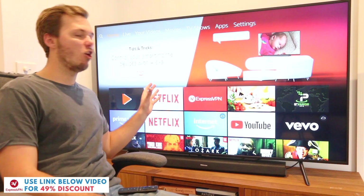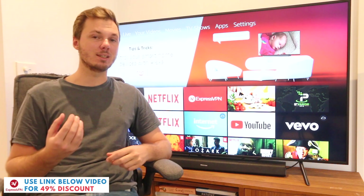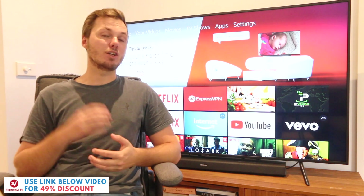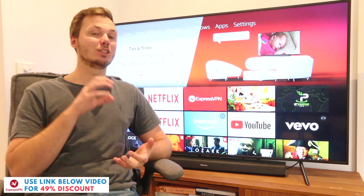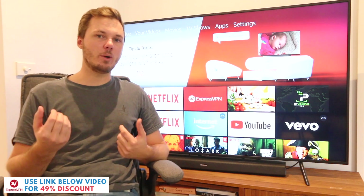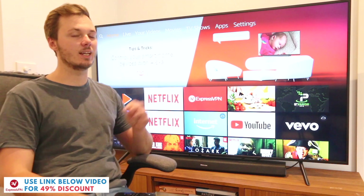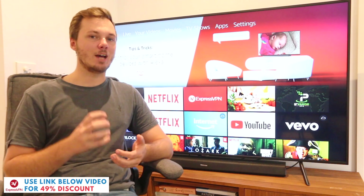So as you can see guys I'm over here on my Amazon Fire TV Stick dashboard and I've actually had this particular device for around three to four months now. I originally jumped ship from the Apple TV over to the Amazon Fire TV Stick and the main reason for converting to this particular device was that I could actually go ahead and download VPN apps directly onto the device. With the Apple TV you actually cannot do this and you have to connect it to your router which is just simply a pain.